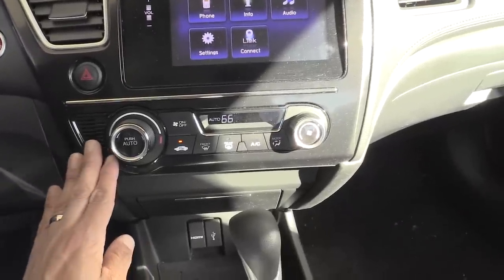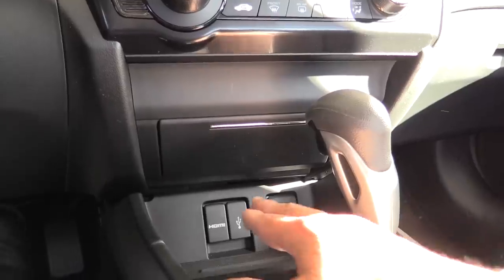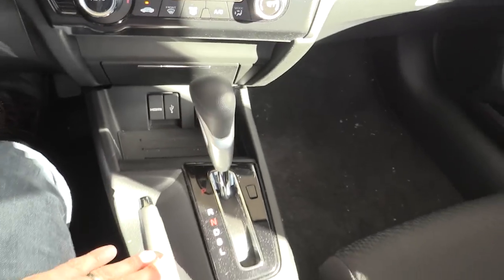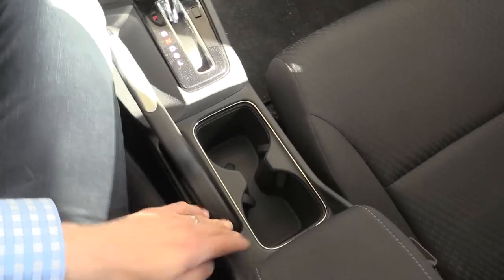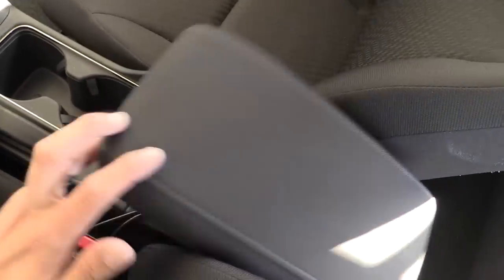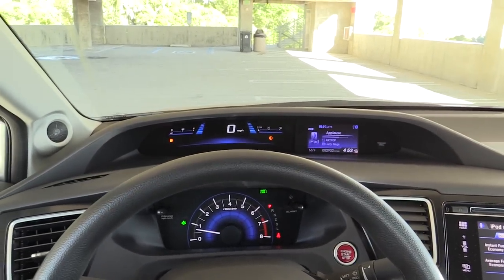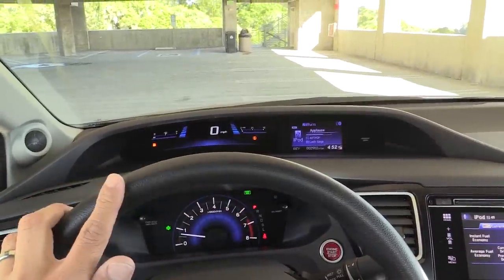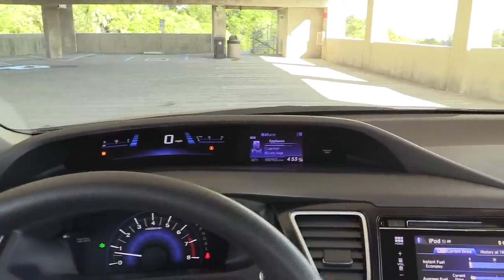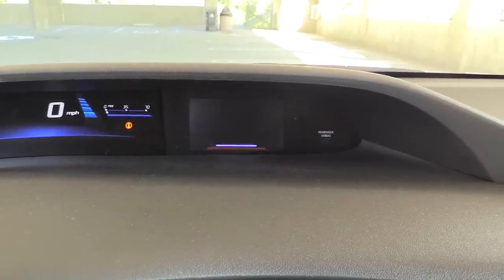Down here we have our single-zone climate control, standard on the EX model and above. Below that we have a brand new HDMI input for that 7-inch screen, a USB input, and on the other side a power outlet. Between the climate controls and these inputs there is an additional small storage cubby where you can fit a wallet, a cell phone, or other similarly sized items. We have a very traditional shifter in the center console along with two very large cup holders. Honda is still using their bi-level dash concept — they choose to put the speedometer and more critical information up high, closer to the driver's eye line to reduce distraction, while the tachometer is down below where you'd traditionally find gauges. The LCD over here displays limited infotainment information, a clock, vehicle messages, and fuel economy.